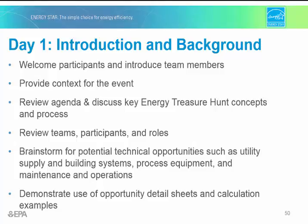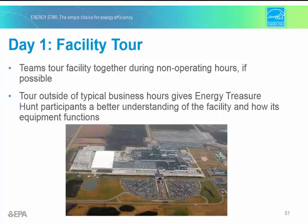You may also show example opportunities identified during previous energy treasure hunts if you have those. This introduction also gives the plant manager an opportunity to explain how the plant runs, which is also the reason to have a facility tour before the teams break out to start identifying opportunities. And again, it's a good idea to tour the facility the first time during non-operating hours.